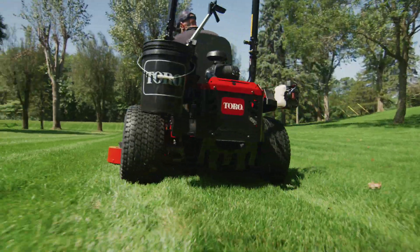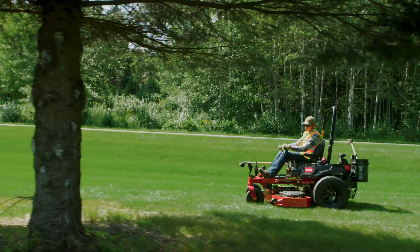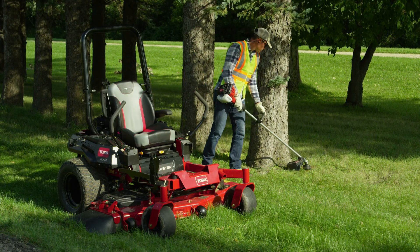Those big aggressive 24-inch rear tires amp up that speed and performance too. And to keep you moving fast, the smart bracket system secures tools and buckets on board, so you won't need to head back for anything.